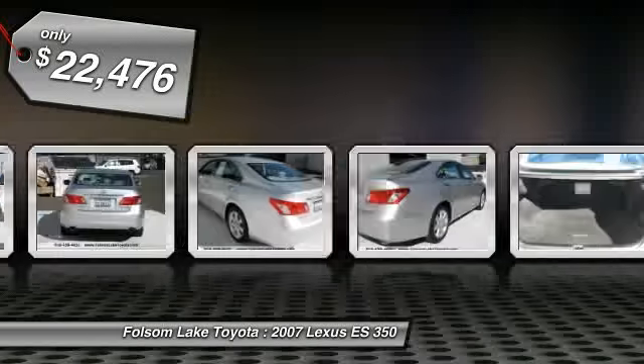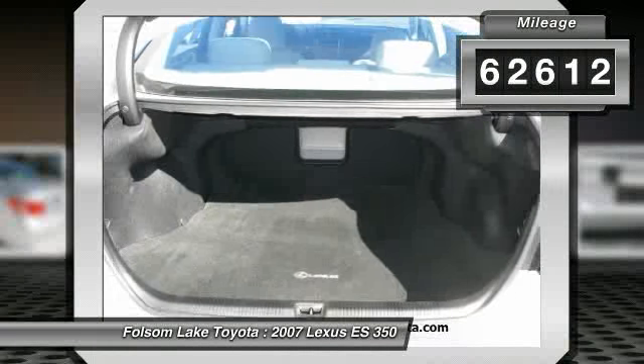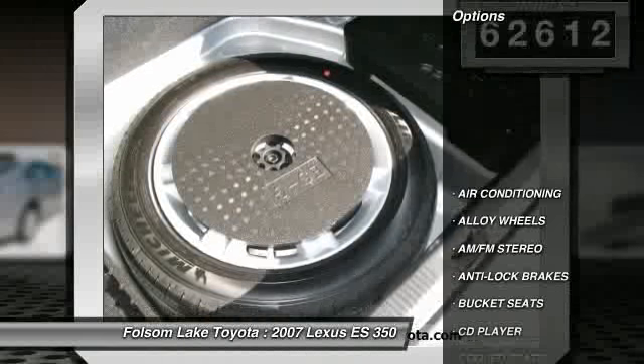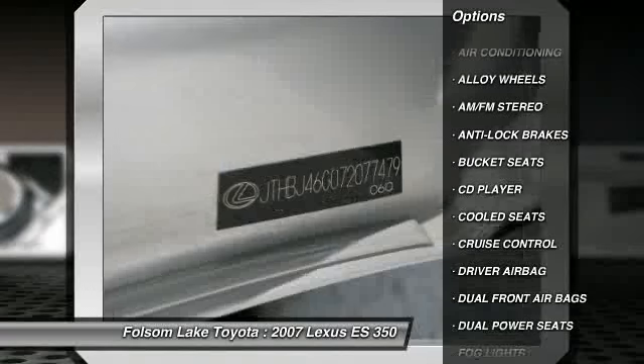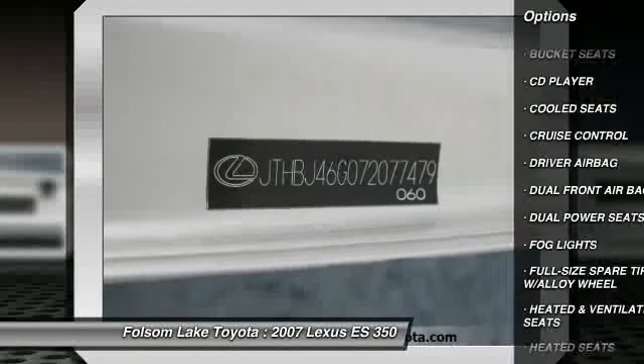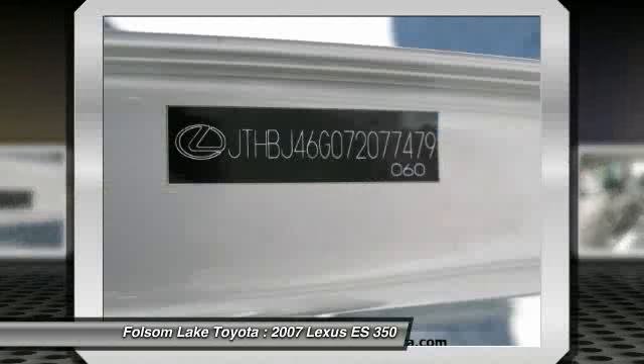This vehicle has less than $65,000. Here are some of this vehicle's great options: anti-lock braking system, heated seats, traction control, dual front airbags, alloy wheels, air conditioning, front driver airbag, cruise control, side airbag, AM/FM stereo radio.